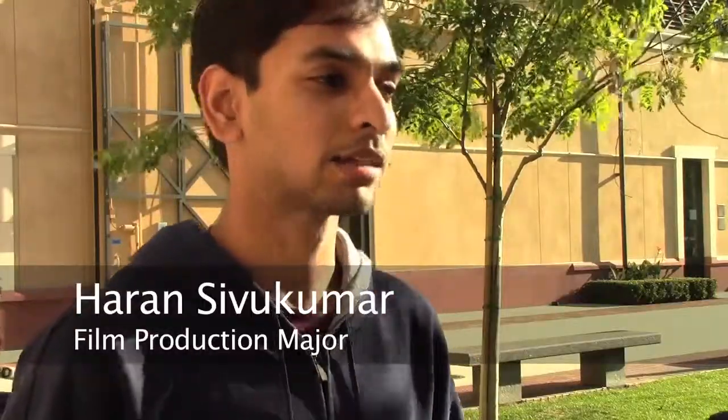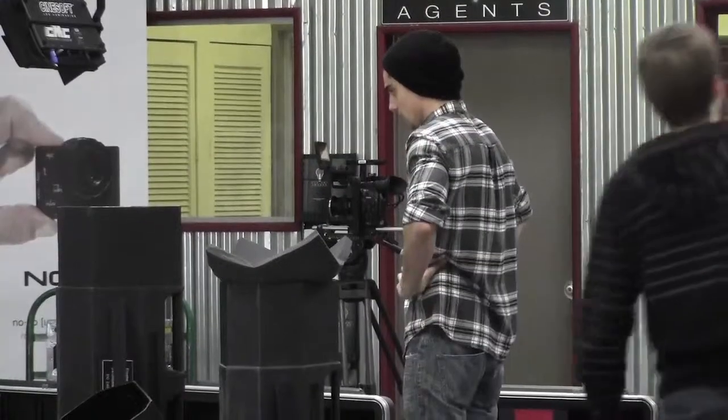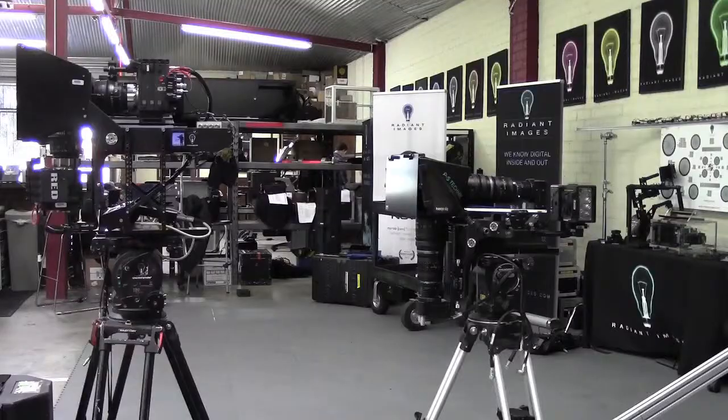We create solutions for filmmakers. It adds a level of professionalism and it adds a component to your films in terms of artistic quality that you can't have with a lesser quality camera. It's a camera rental house where filmmakers can visit, test the equipment and figure out what they want to use for their movies and TV shows.